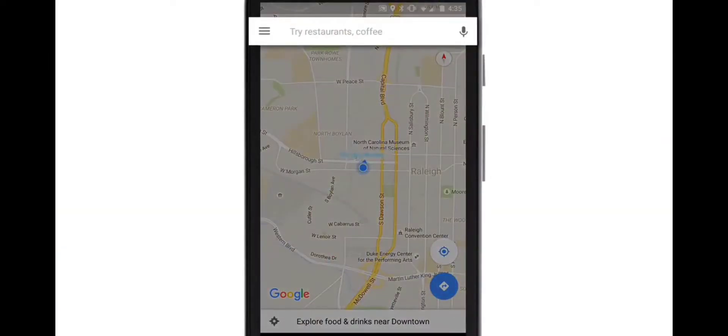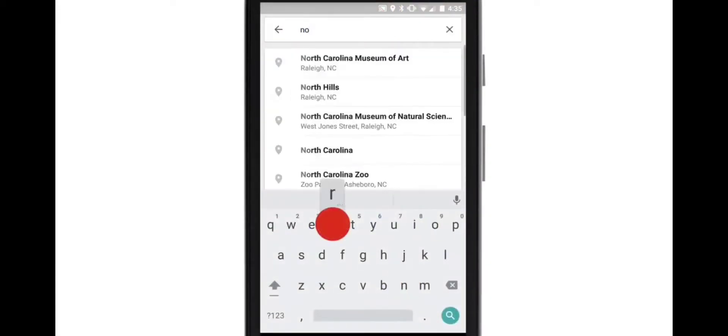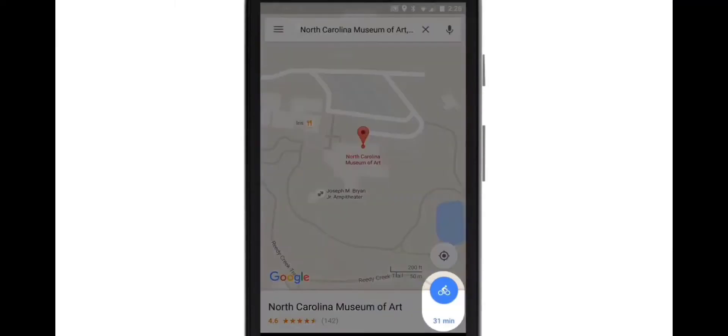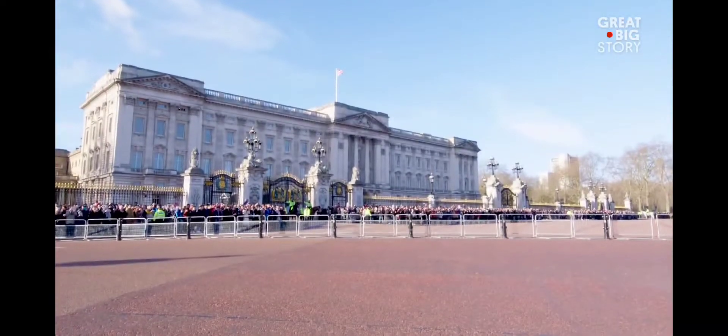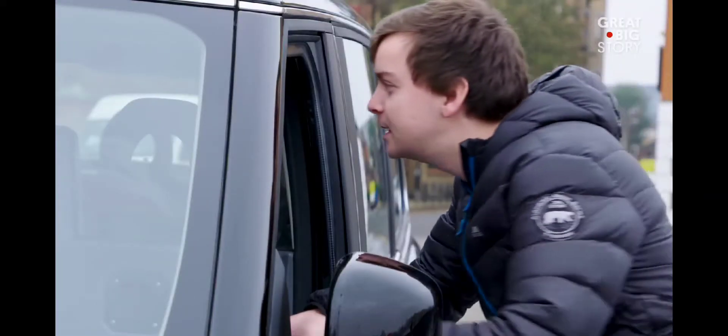As we all have access to the internet and a mobile phone, Google Maps is the best option to find a place. Just type the address and you will see the options — in time you will reach there. Imagine you are in London and want to go from one place to another. You can take a short ride or hire a private Uber.